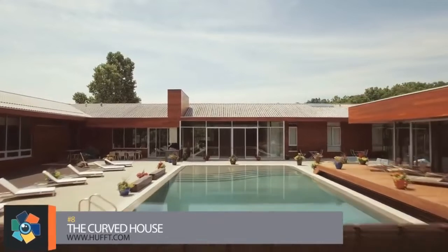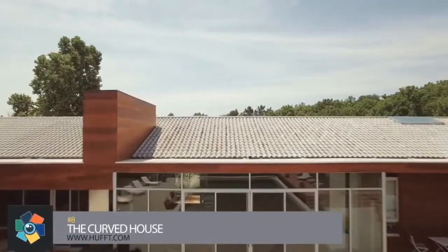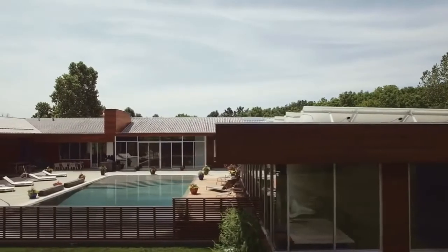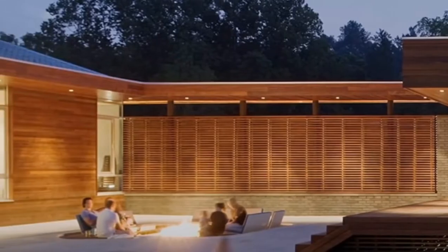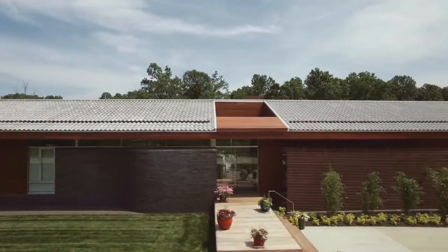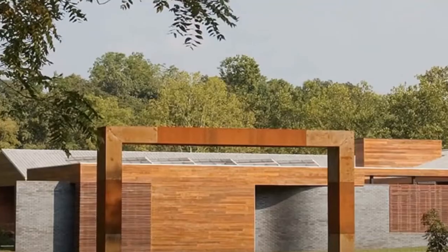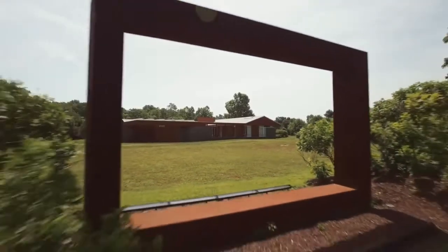Number 8: The Curved House. This modern home was designed around the shape of a U, thus the name Curved House. It offers a beautiful courtyard with a walk-in pool and custom fire pit for a private retreat with friends or someone special. The home is designed to provide natural daylighting and views in every room. It also includes a photovoltaic array on the cabana roof, a geothermal system, and radiant floor heating throughout. This is definitely a house I could call home.